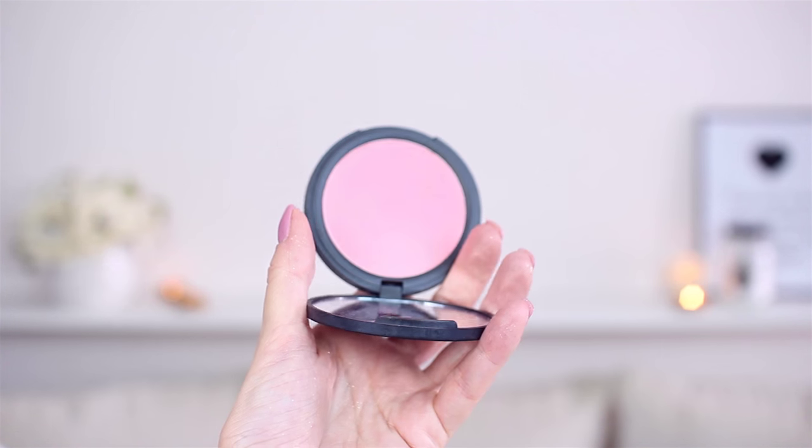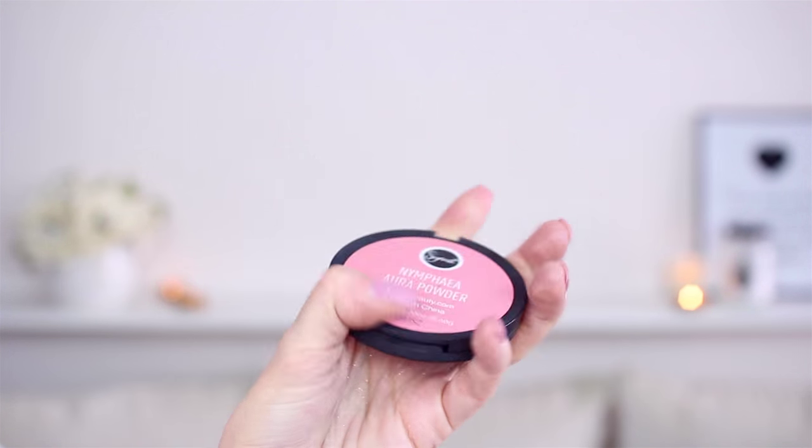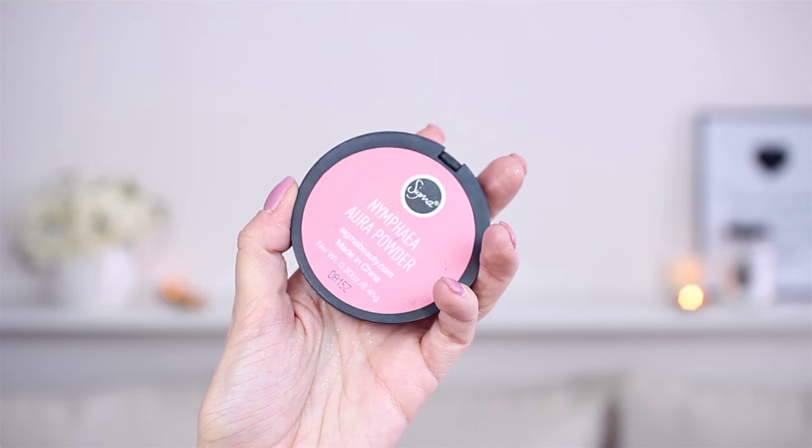I will use Nifhea Aura Powder by Sigma. I don't know if you can tell because of the lights, but it's beautiful. I have it on today and I really love this blush. My phone is ringing — just a second. Again — so sorry for that.